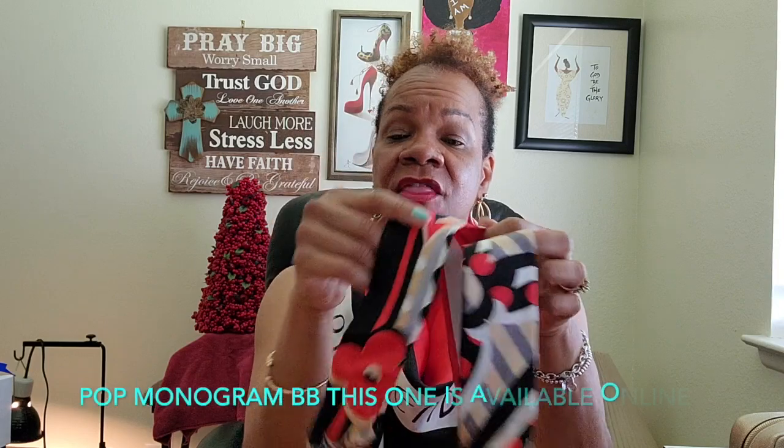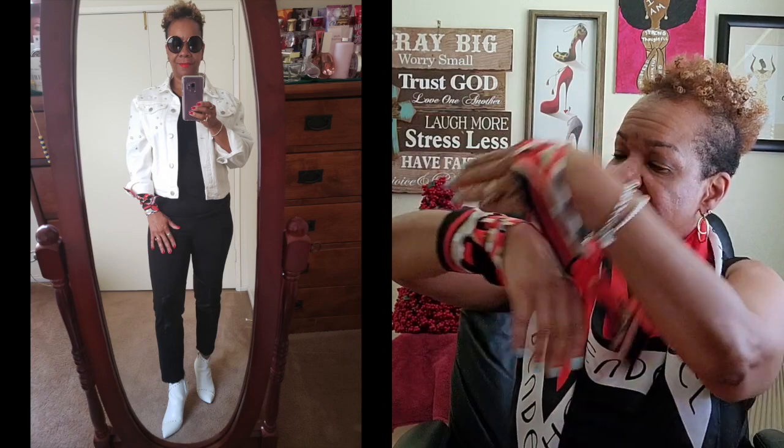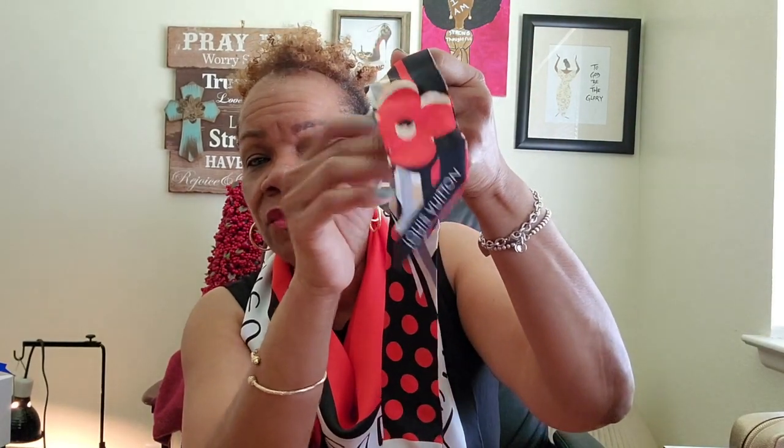This next one — I'll leave the name — I actually wore as a bracelet, just wrapping and tying it around my wrist. I believe I have a picture of that. It has Louis Vuitton along the bottom. This is also a BB one because it's narrow. The other side has those flower designs that Louis Vuitton is known for.